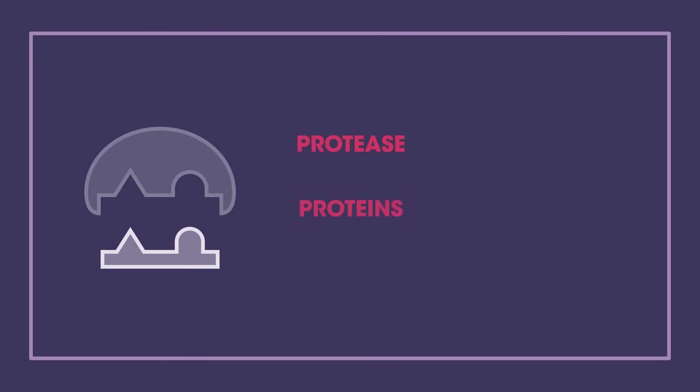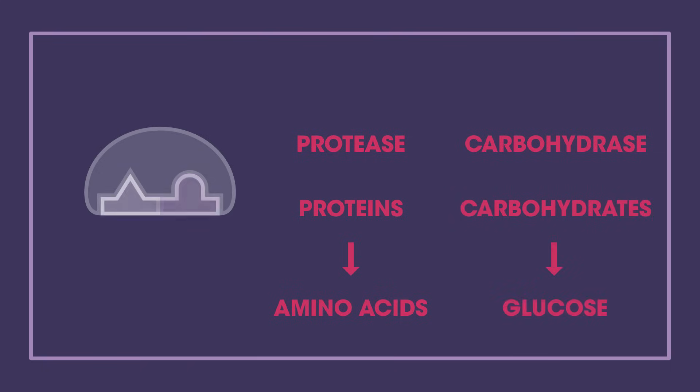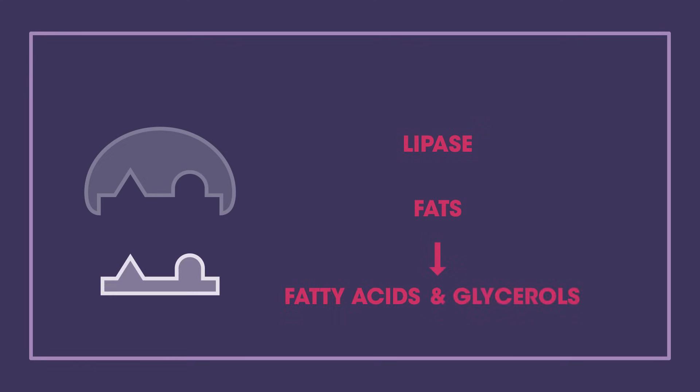In this example, the enzyme is breaking down the substrate into two smaller products. It could be protease, which breaks down proteins into amino acids, or carbohydrase, which breaks down carbohydrates into glucose, or lipase, which breaks down fats into fatty acids and glycerols.